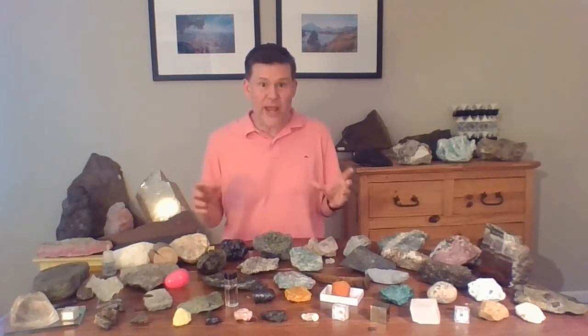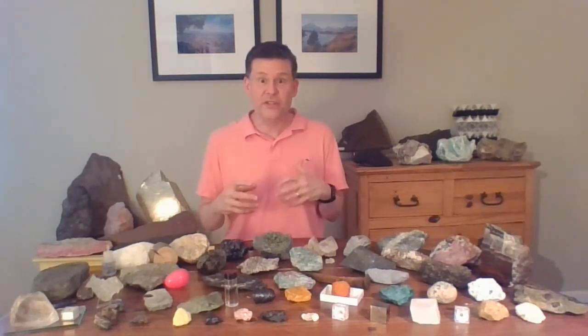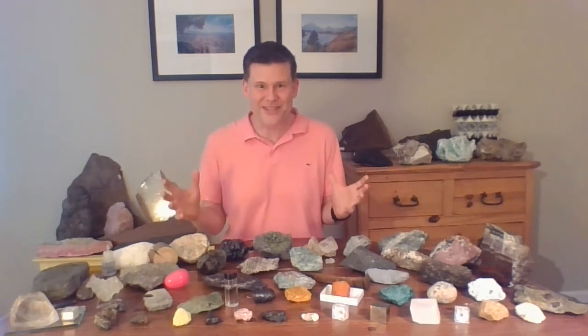Hello and welcome to Every Rock Has a Story. For today's story I want to talk about the color pink. I wore my pink shirt and I'm going to tell you about pink colored rocks. In a lot of the videos we've seen beautiful colors — greens and blues, red, orange, yellow, even pink. For a lot of people, collecting rocks and minerals and studying rocks and minerals is fun because of the beautiful colors that they have. Today I thought we'd talk about some of the pink specimens that I have.